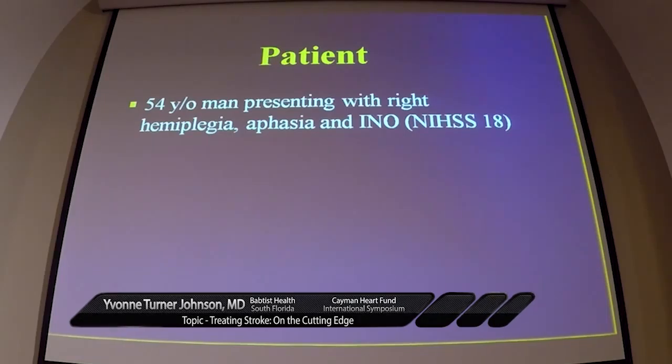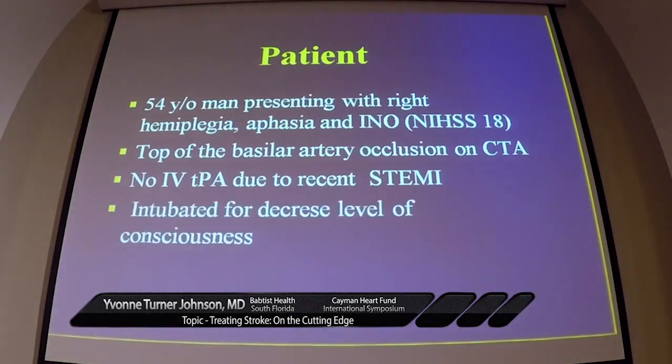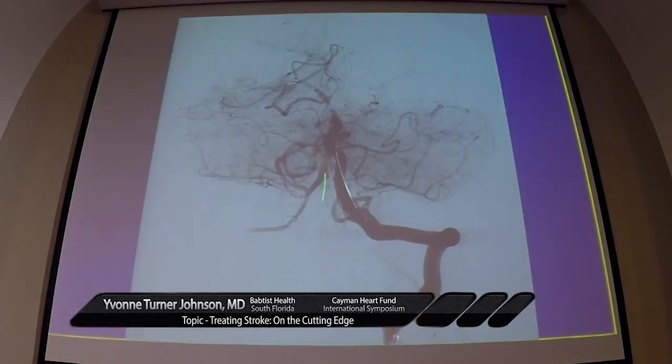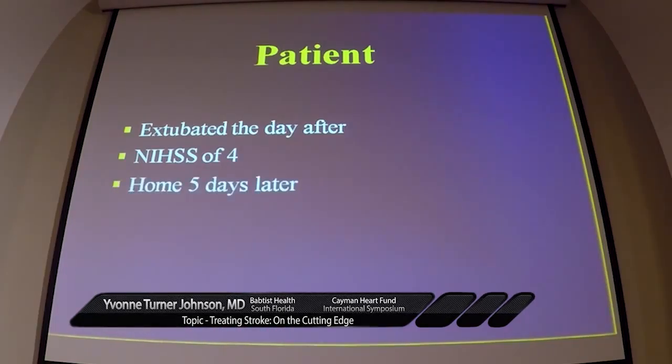A 54-year-old man presenting with right hemiplegia and aphasia, NIH stroke scale 18, with a top-of-basilar artery occlusion on CTA. He didn't get IV TPA because of a recent STEMI. He was intubated and his cerebral angiogram started four hours later. The wire had to pass twice, but after two passes he was reperfused. He was extubated the next day with an NIH stroke scale of 4 and went home five days later.